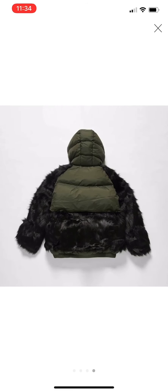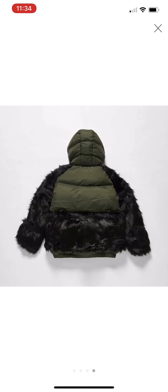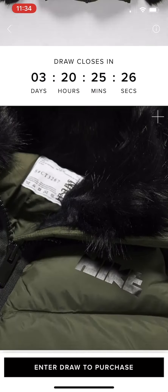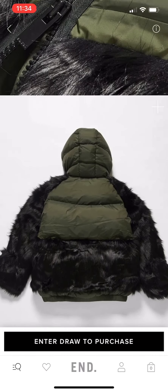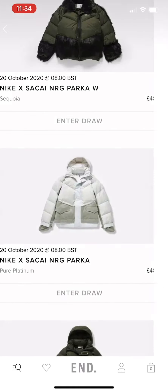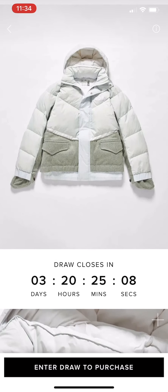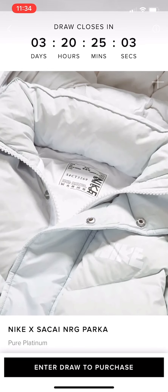I'd probably wear this with the zips in the middle and maybe a nice thick sweatshirt inside — absolute vibe, definitely a nice piece. These have about four days left on raffle, so if you want to buy them I'd say buy them now. I'm not sure about resell value, but if you get a smaller size and have a rich clientele you could make it work. This is the non-fur version — I don't really like this one honestly. It's still £480, which I think is a bit steep.